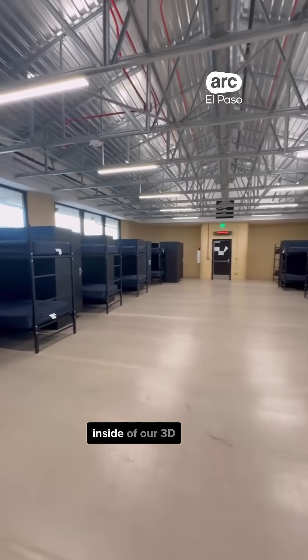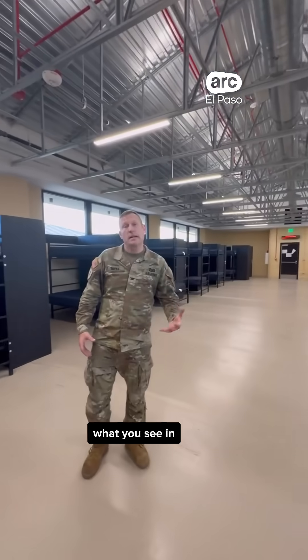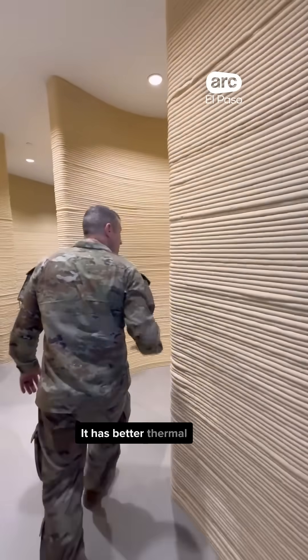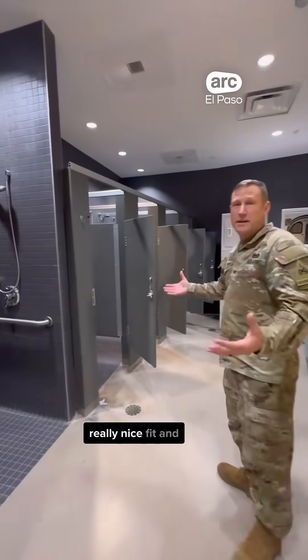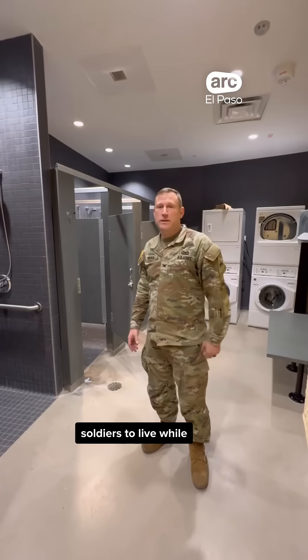This is what it looks like inside our 3D barracks. You can see it's an open bay for our deploying soldiers — it's much nicer than what you see in other places. As you can see, it is 3D printed out of concrete. It has better thermal efficiency than our regular cinder block construction, and as you can see in here, really nice fit and finish. It's a safe, comfortable place for our soldiers to live while they're deployed.